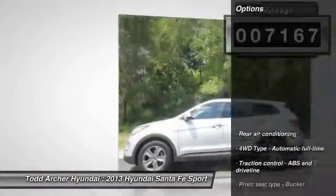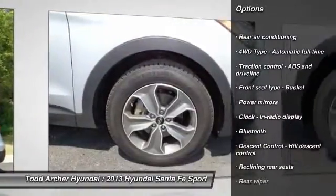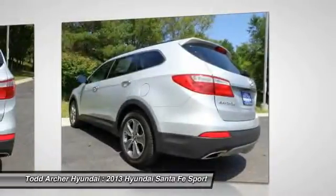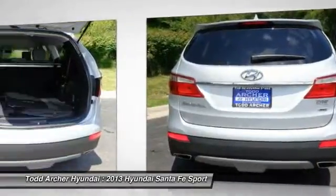Here are some of this vehicle's great options: all-wheel drive, traction control, air conditioning, automatic transmission, Bluetooth, cruise control, remote power door locks, trip computer, power windows, passenger airbag.